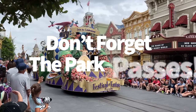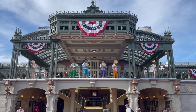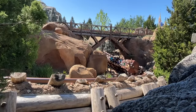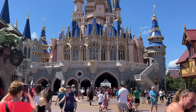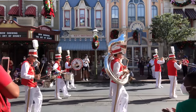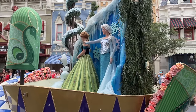A quick note on park pass reservations: they're not as difficult to snag as they used to be, and they're going away for most guests starting January 9th, 2024. That said, they're still required for now — if you don't make a park pass reservation for your 2023 trip, you won't be able to enter Magic Kingdom even with a valid ticket. The only exception: one-day tickets automatically make reservations for you to secure your spot.